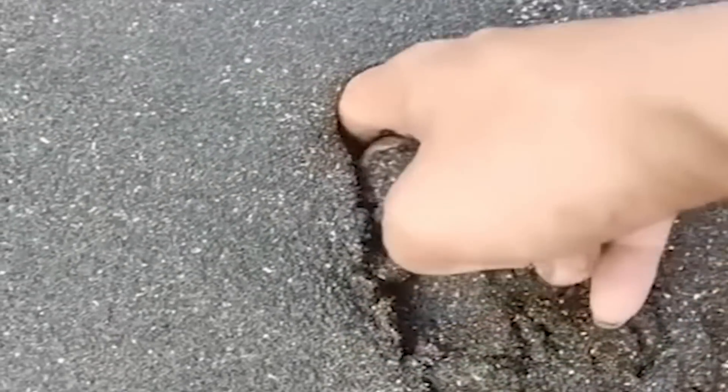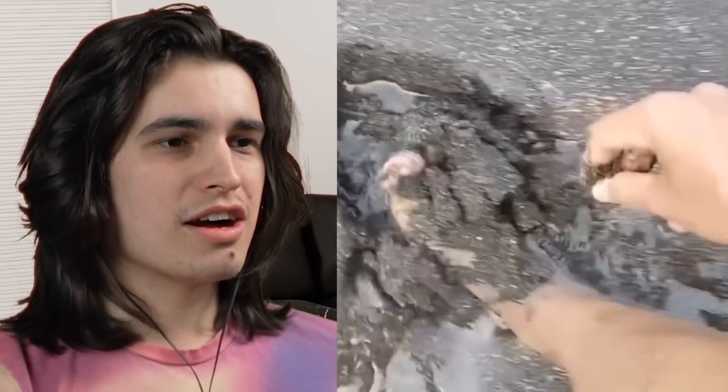What the f**k, bro? Oh, I thought that was cement — that was confusing as f**k. Who's down there? It's his own dogs! Yo!